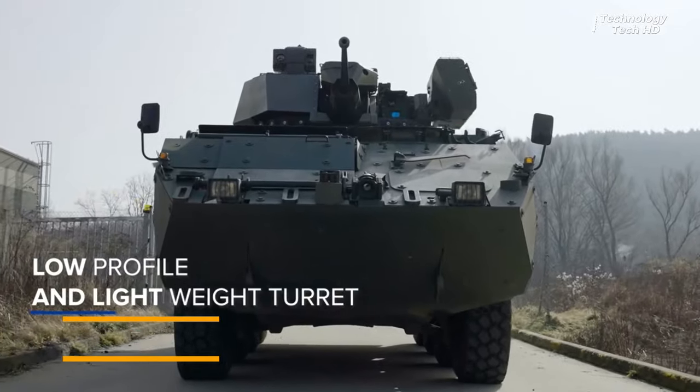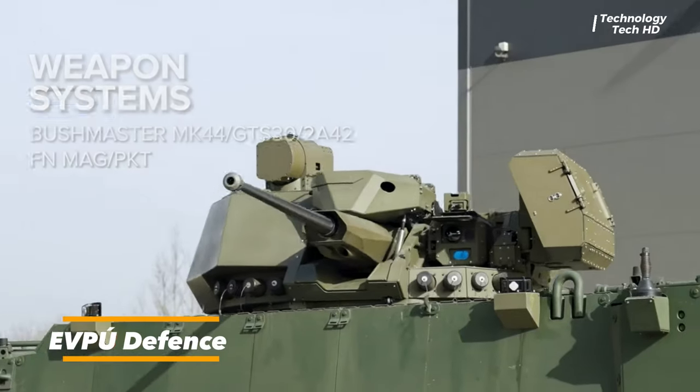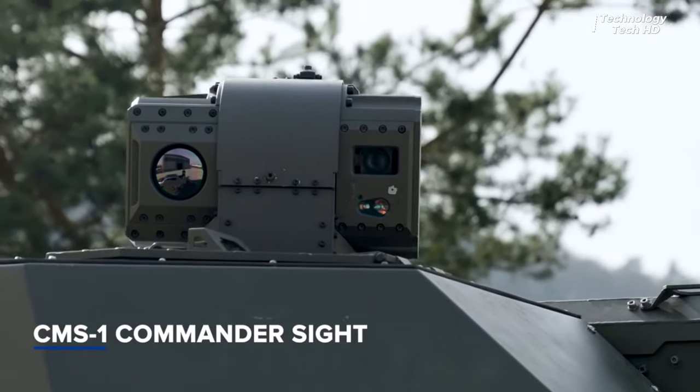EVP Defense stands at the forefront of innovation in the realm of armored vehicle and tank protection, offering a comprehensive range of cutting-edge sights and protection systems.